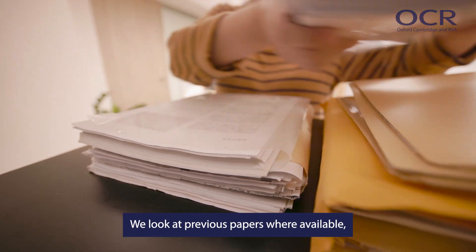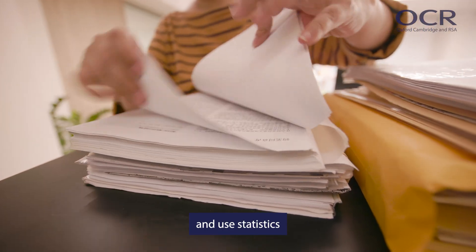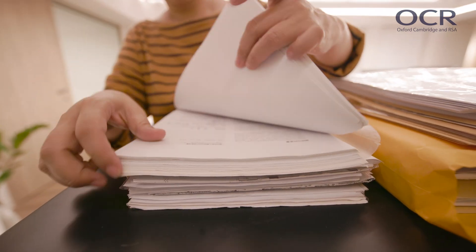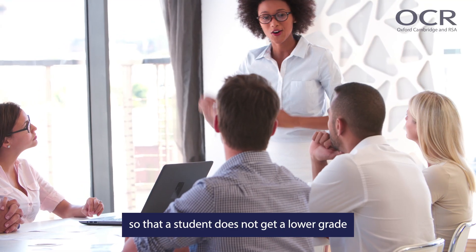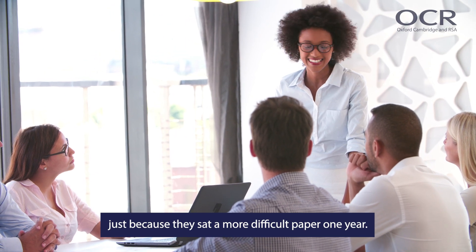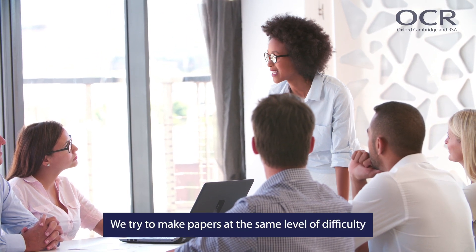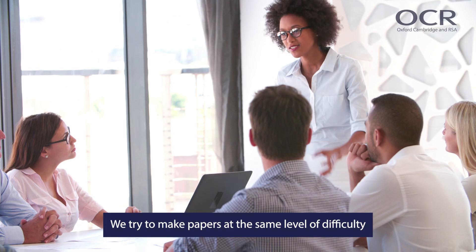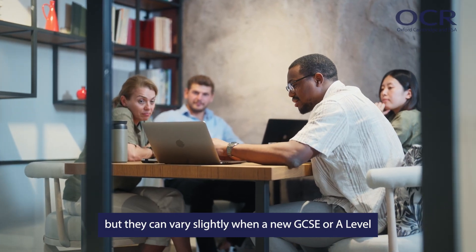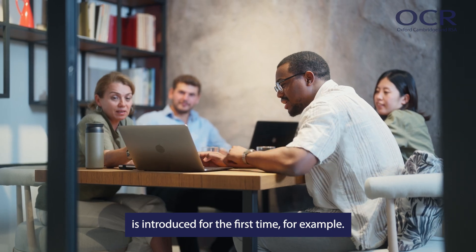We look at previous papers, where available, and use statistics and expert judgment to agree the minimum mark. We set boundaries in the right place so that a student does not get a lower grade just because they sat a more difficult paper one year. We try to make papers the same level of difficulty every year, but they can vary slightly when a new GCSE or A-level is introduced for the first time, for example.